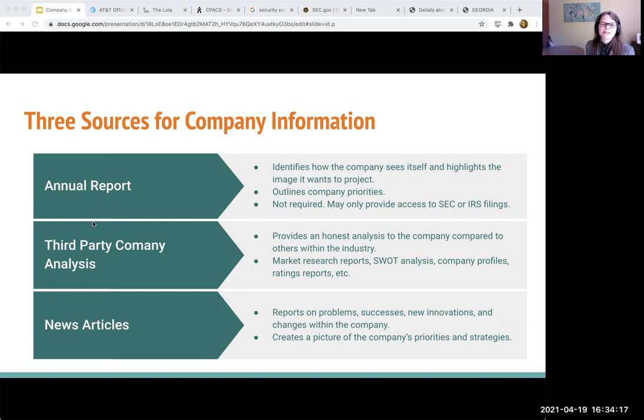The next thing that I like to do is get a third-party company analysis. By that I mean a market research report or something that's rating companies. We've often seen NGOs do that with looking at things like social responsibility. So if you know of an NGO that evaluates companies, that would be a third-party analysis. They might not do a big huge profile, but they would be evaluating certain characteristics and how well the company does.